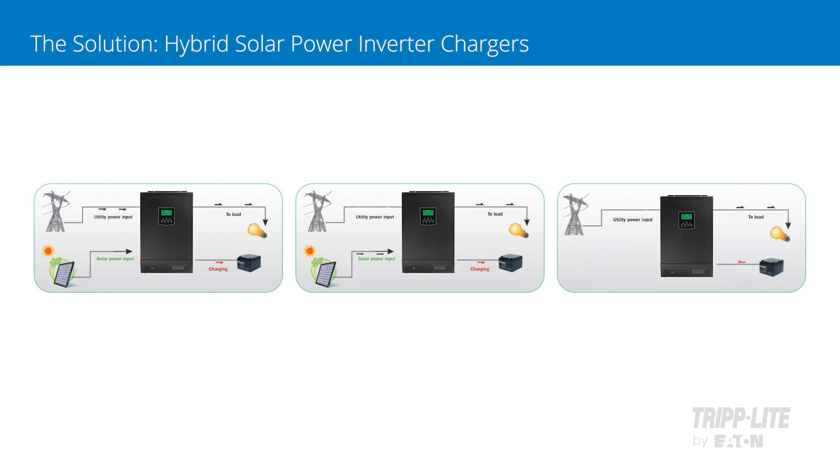When charging, all four models use priority source selection to alternate between utility, solar, battery, and hybrid power, depending on what is optimal at the time.